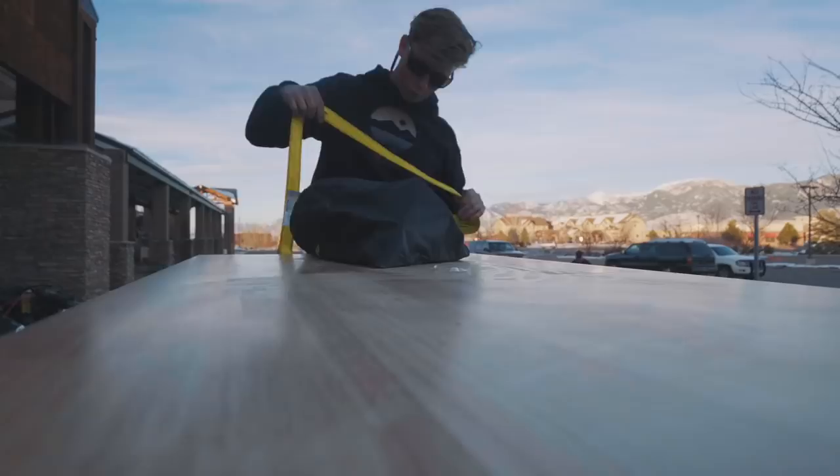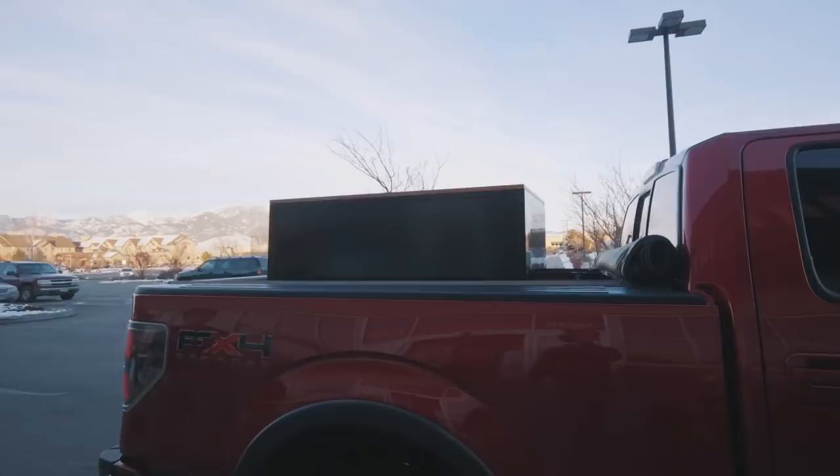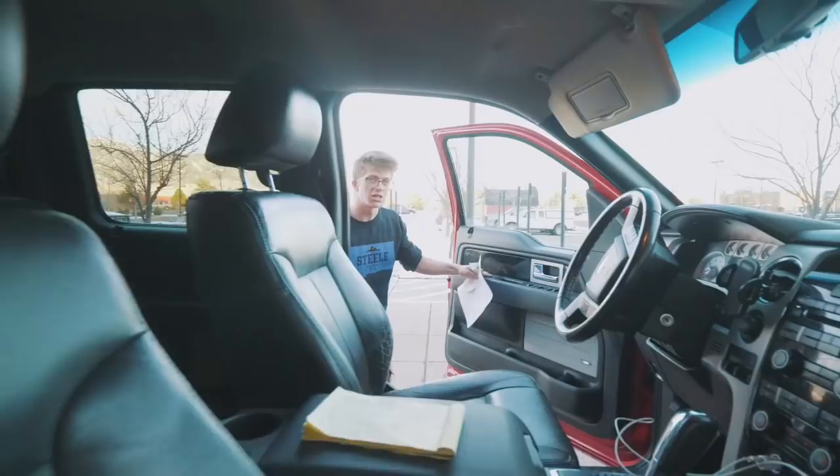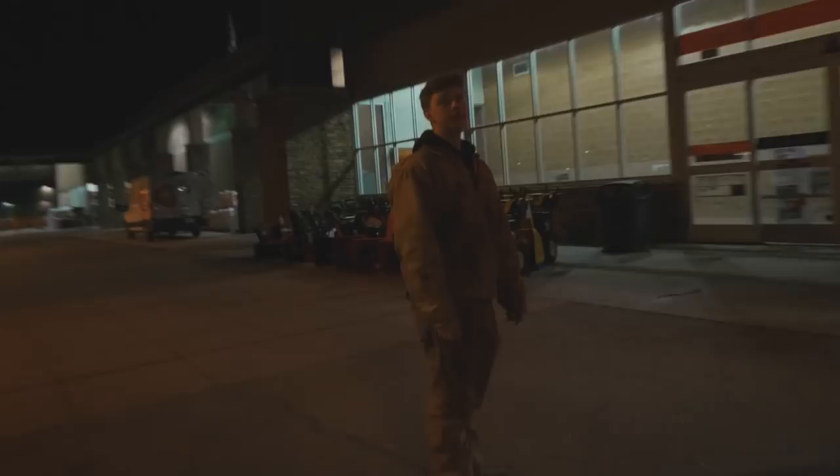Got it all ratchet strapped down in the truck — tight tight. Got the house all sorted and I've got the key. There's the kitchen — it's a completely blank slate. Now it's time to go back to Home Depot and buy some things for the house. We're back again — oh wait, we almost forgot the list!